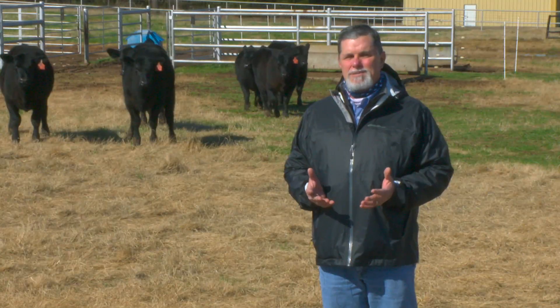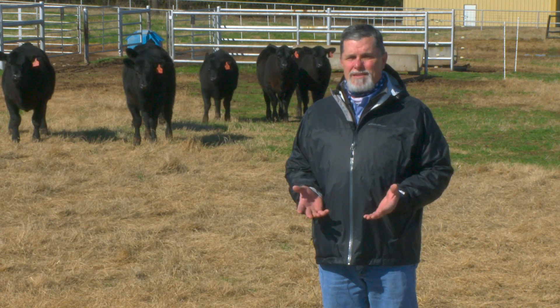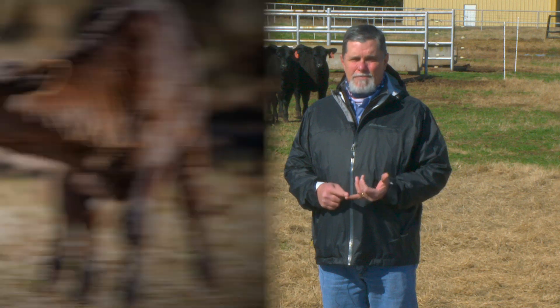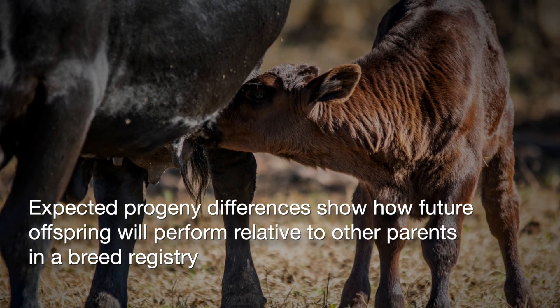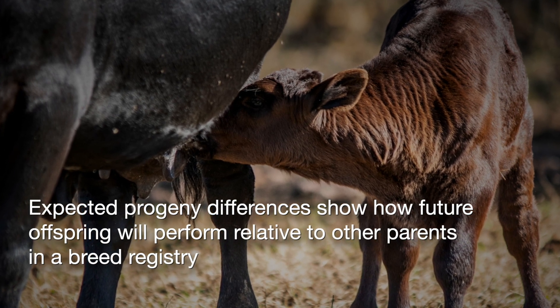Today we're going to talk specifically about genetic prediction and EPDs. So what is an expected progeny difference? By design, an EPD tells us how a future offspring of a parent is going to perform relative to other parents in the breed registry.